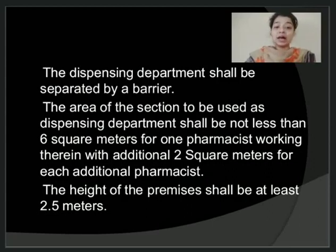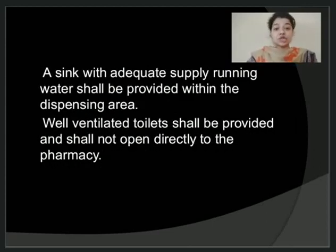The area of the section used for the dispensing department should not be less than 6 square meters for one pharmacist working therein, with an additional 2 square meters for any additional pharmacist working in the same area. The height of the premises should not be less than 2.5 meters. A sink should be provided with adequate supply of water, and the entire pharmacy premises should be provided with a proper quality of water supply. The premises should be separate from any private room used for personal reasons.